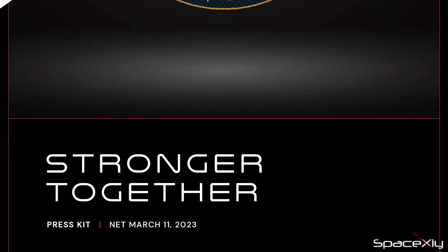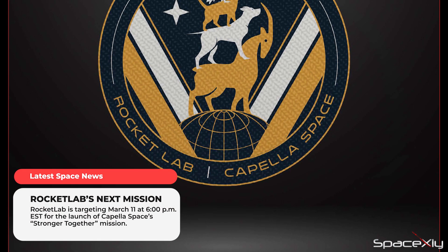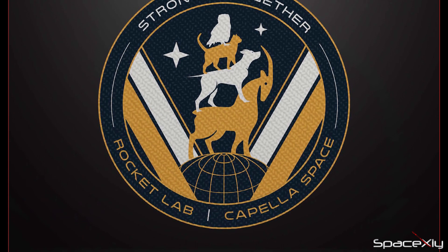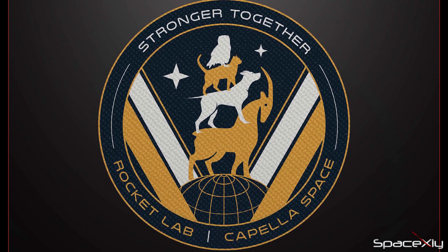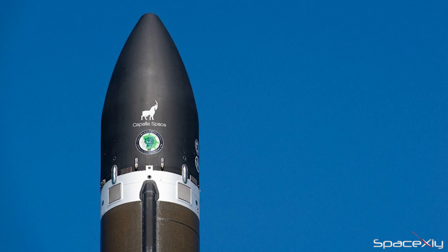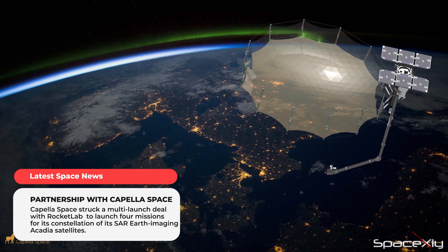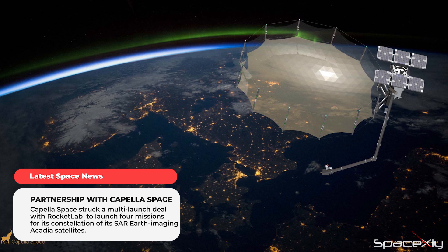Rocket Lab is ready for its second mission from U.S. soil. The company is targeting March 11th for the launch of Capella Space's Stronger Together mission. Liftoff is scheduled for Saturday at 6 p.m. from NASA Wallops Flight Facility in Virginia. This mission is Capella Space's second mission with Rocket Lab, and they have signed another multi-launch deal with up to four launches.